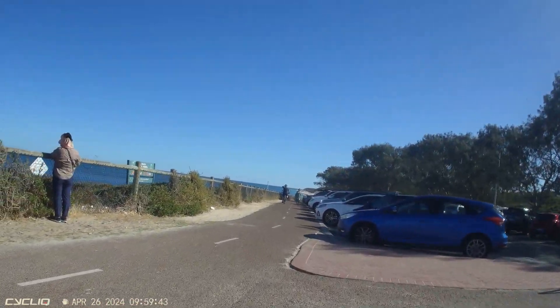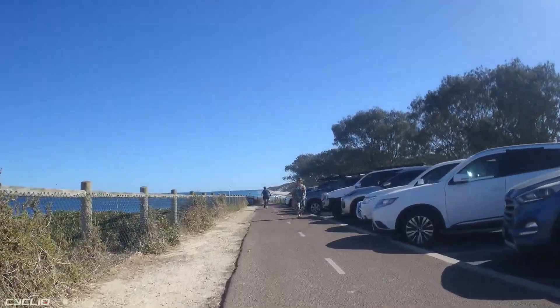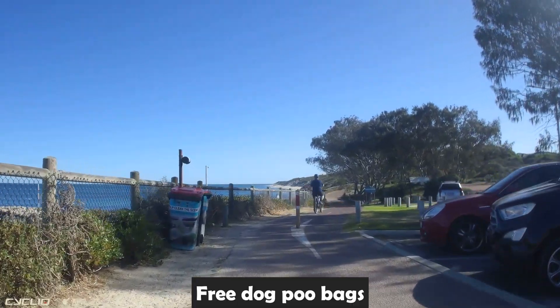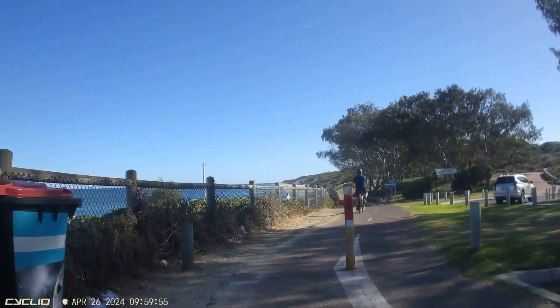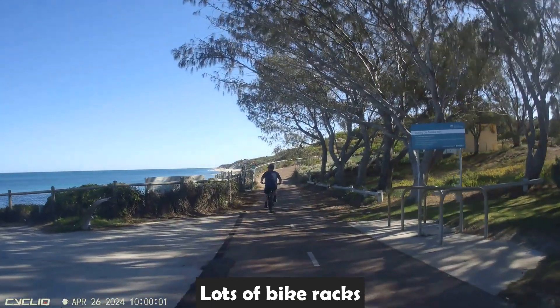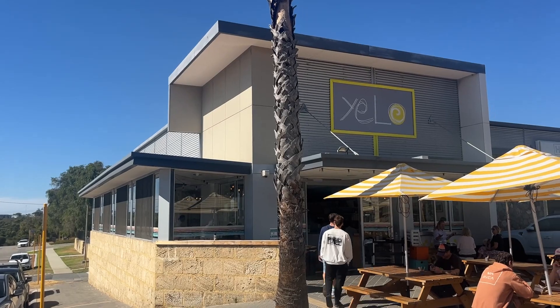Now there's a couple of other things I want to show you as we head north. The first is why so many parks around Perth are really clean - they have rubbish bins absolutely everywhere, and every set of rubbish bins has got free dog poo bag dispensers attached to them. You just don't see a lot of dog poo around parks because of this. And here on the right there are more bike racks, and on the left there's a drinking fountain - they're just everywhere.